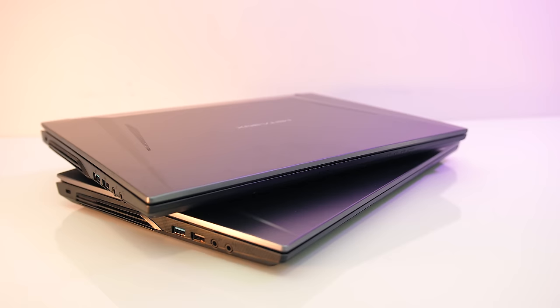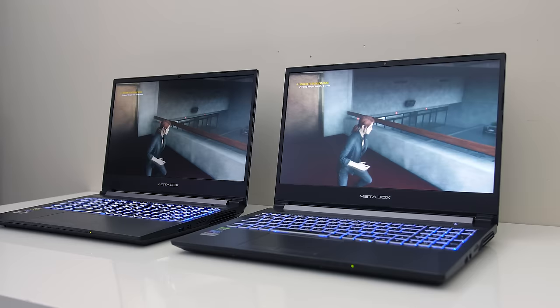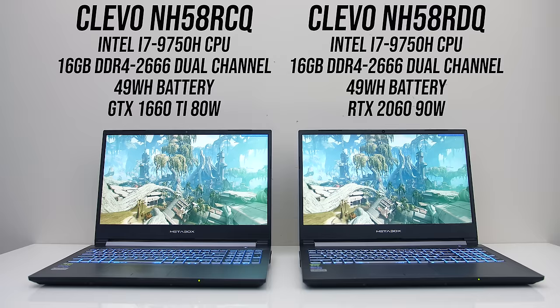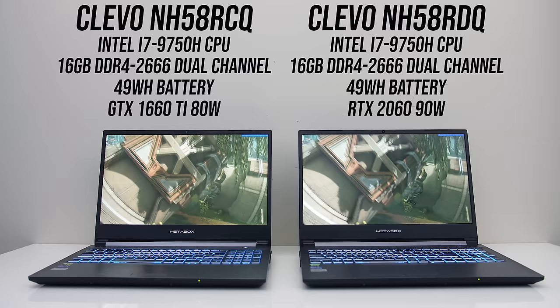These are the same Clevo chassis — the only difference is that one has the GTX 1660 Ti while the other has the RTX 2060. Both laptops otherwise have the same i7-9750H CPU, same 16GB of memory in dual channel, same battery and cooling solution, making this ideal for a best-case GPU comparison, as we want to minimize as many other component differences as possible.